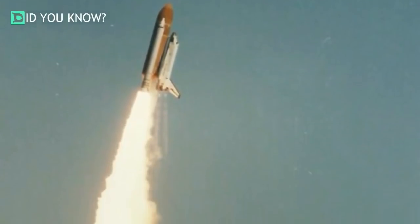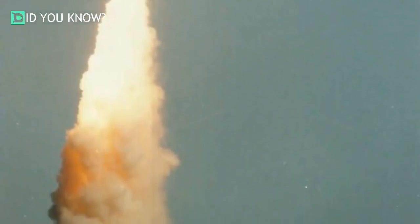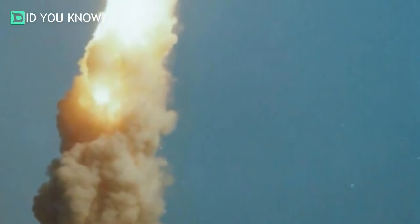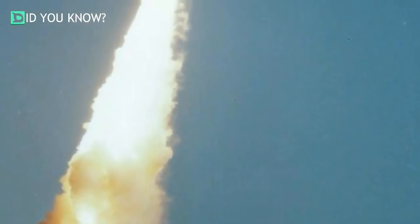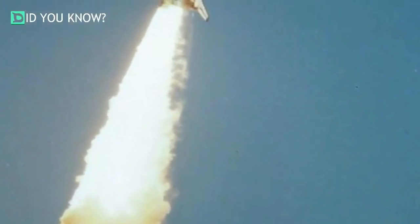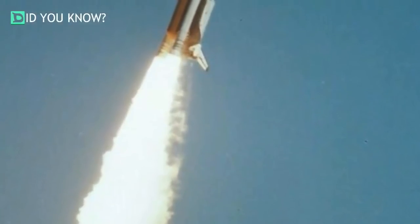There were seven crew members on board during the launch, and all seven of them would lose their life that day. One of the people killed was teacher in space, Christa McAuliffe. During the mission, McAuliffe was going to teach a few classes that would then be transmitted to classrooms on Earth.